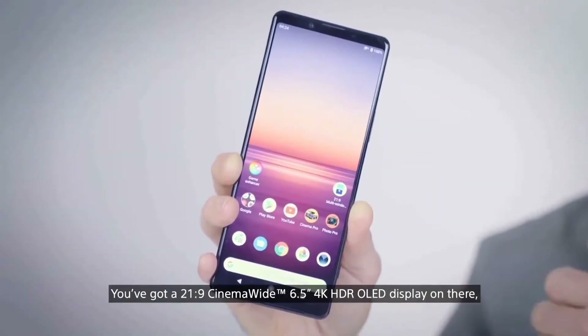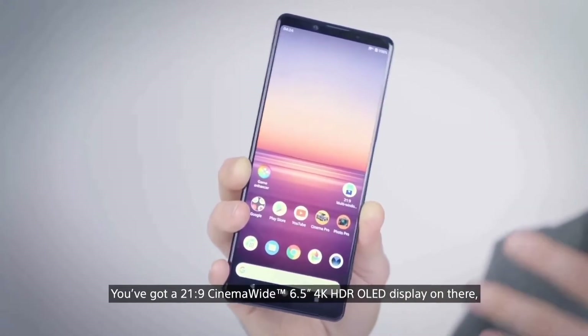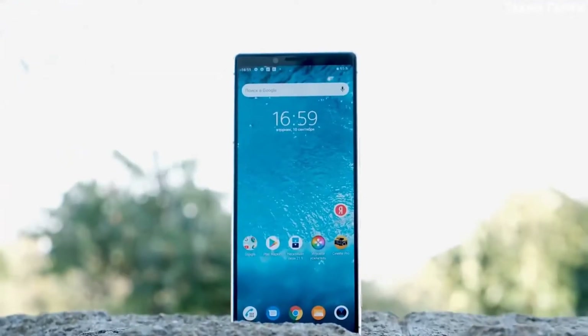The Sony Xperia 1 Mark II comes with a 6.5-inch display that has a 4K resolution. It's an HDR OLED panel; however, the company has included a new feature that will allow for a 90Hz effect on the screen, but it doesn't seem to use an actual 90Hz panel.